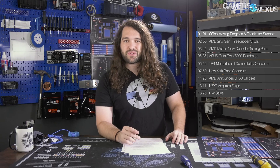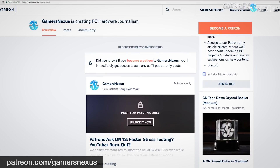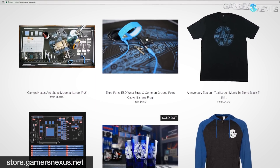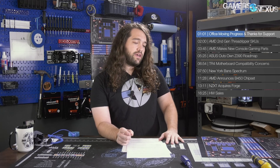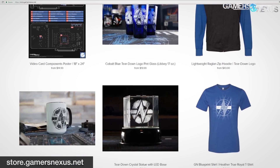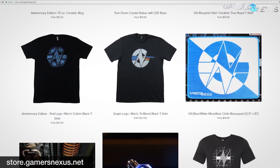A quick thanks to all of our supporters as we make our move into a new office. The move has been really expensive — we knew it'd be expensive to furnish it and uproot a 10-year-old business. The Patreon support from all of you at patreon.com/gamersnexus and the store support has been tremendous in offsetting costs. The GN graph logo shirt has been restocked after about a month out of stock — available in tri-blend or cotton at store.gamersnexus.net. Mod mats are going fast, so order soon.